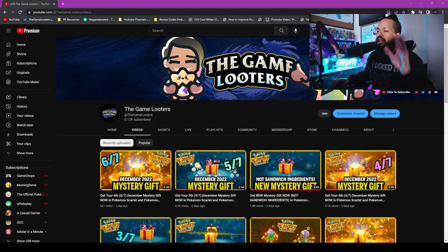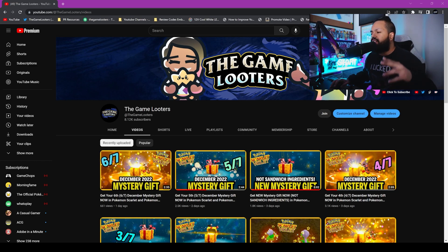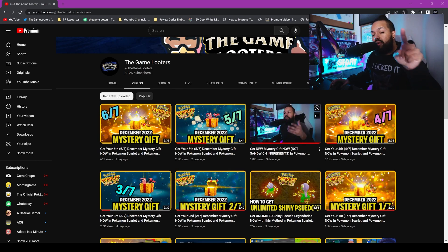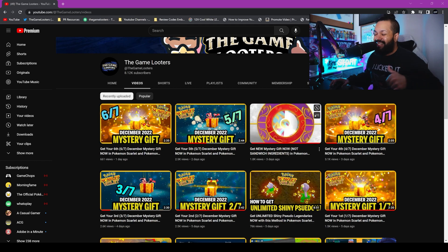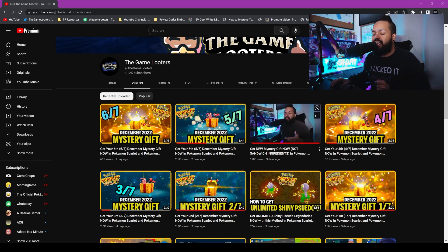If you guys have missed out on the last six Mystery Gifts before this, make sure you head over to our channel right now - I have them all laid out for you. Here are Mystery Gifts number 6 out of 7, 5 out of 7, 4 out of 7, and there's even one extra Mystery Gift in there that you can go claim right now that will help you during the Charizard Raids this weekend. Or depending on when you're watching, it might be over already, but you can still claim the gift.